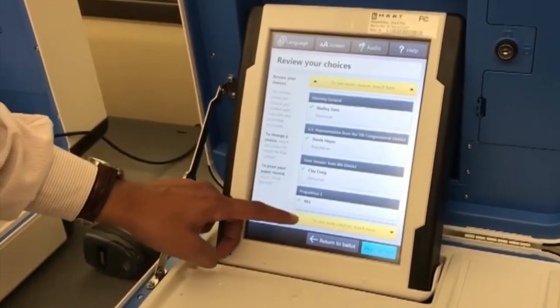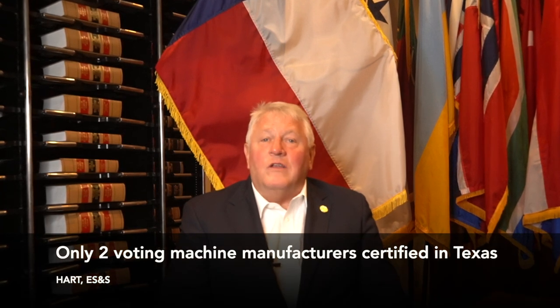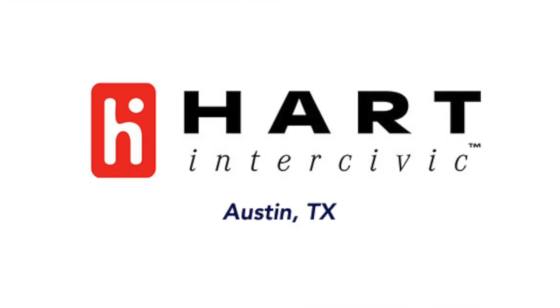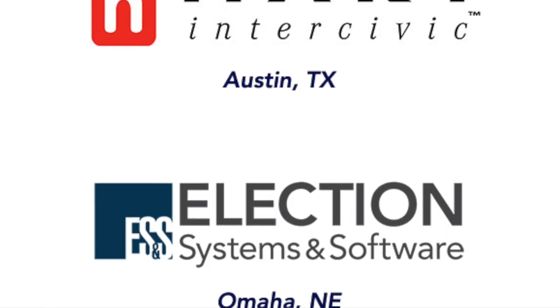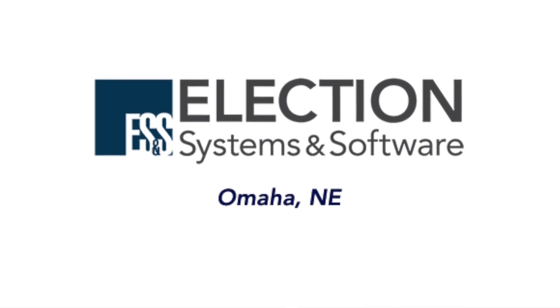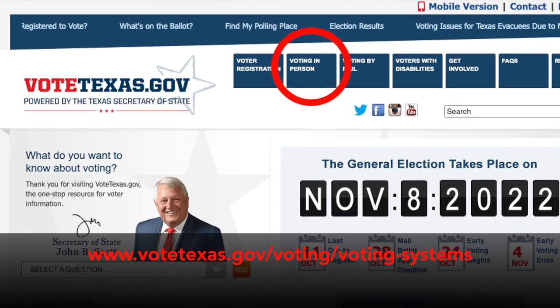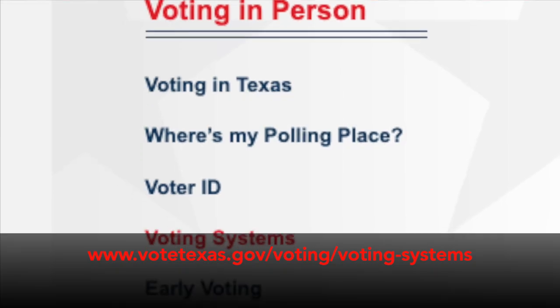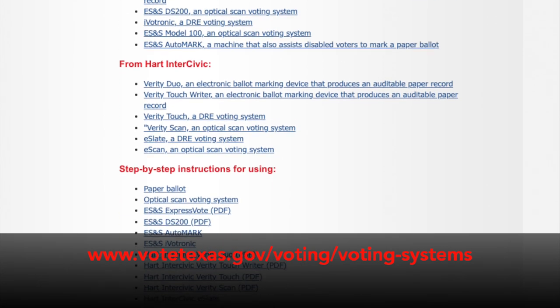Currently, there are only two voting machine manufacturers that are certified to have their systems used in Texas elections: Hart InterCivic, based in Austin, Texas, and Election Systems and Software, based in Omaha, Nebraska. So if you're voting in Texas, you're voting on a system made by one of these two manufacturers. For a full list of all different types of voting systems that Texas counties may use, visit VoteTexas.gov. Click on Voting in Person, then select Voting Systems, and you can scroll down to click on the name of each system to learn more about how it works.